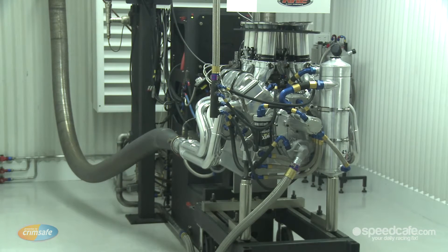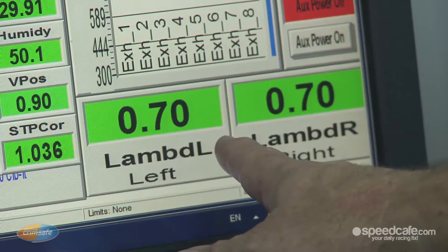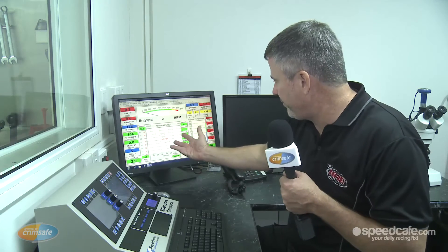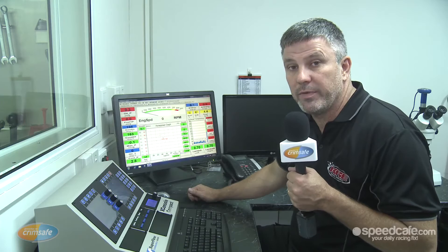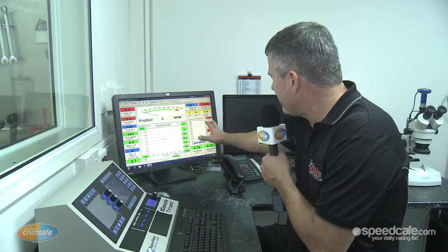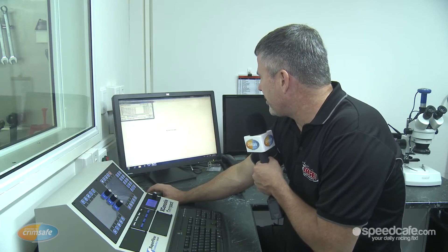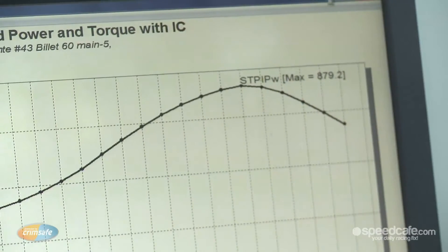I've just finished dynoing that 14 sprint car engine. The data we have on here — we only have lambda, fuel pressure, oil pressure — the basics on this dyno software, which we don't have the luxury of MoTeX software like the V8 Supercars have. Have a look at the power curve. You can see there that motor makes 700 foot-pounds of torque and 880 horsepower.